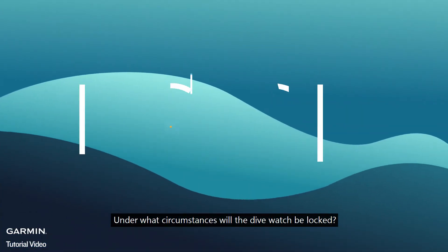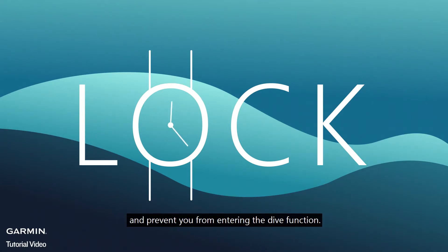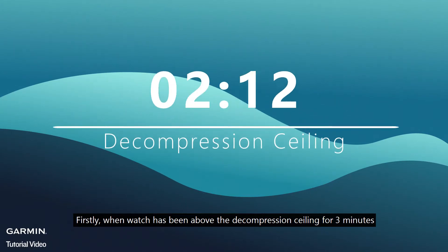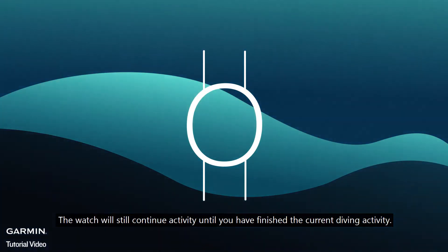Under what circumstances will the dive watch be locked? There are two conditions that will lock the dive watch and prevent you from entering the dive function. Firstly, when the watch has been above the decompression ceiling for three minutes, the watch will still continue the activity until you have finished the current diving activity.